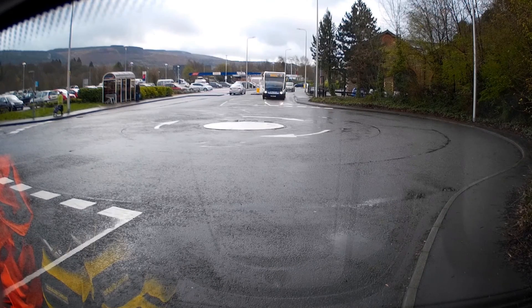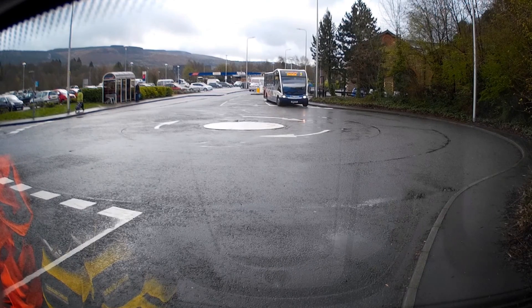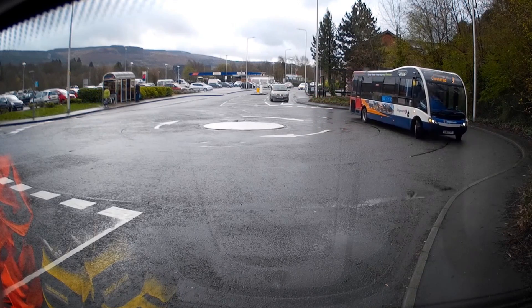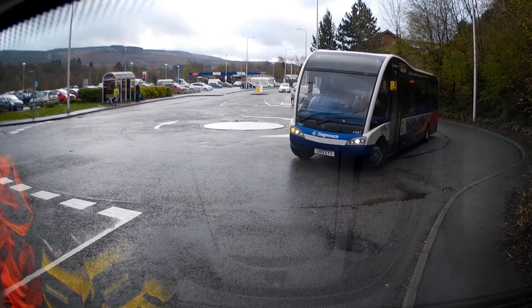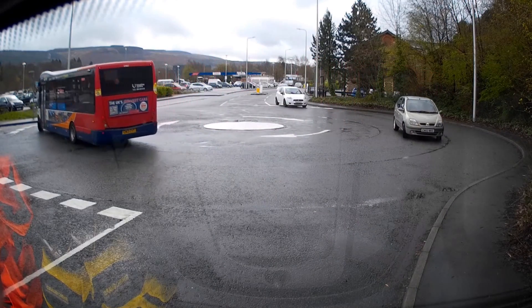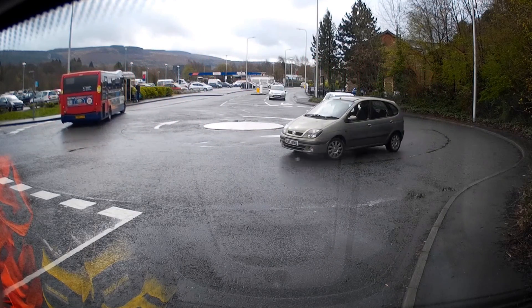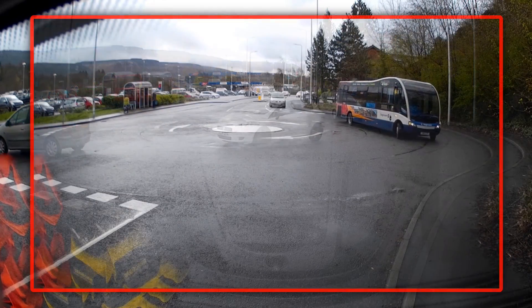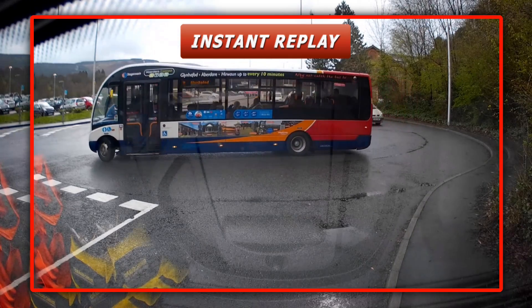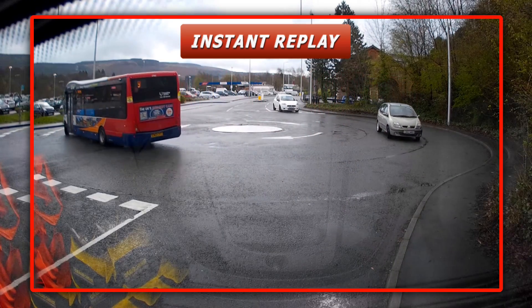Up next is our first professional driver of the day, driving a 2013 edition of the Stagecoach traveling to Glynefod. Good approach, he's very wide, good indication — looking good so far. This is an impressive display; you can tell that he's mastered the art of roundabouting. It's going to take a lot from the other contestants to beat this level of skill.